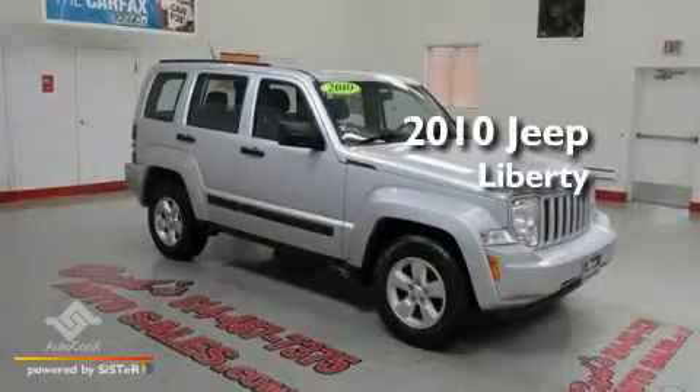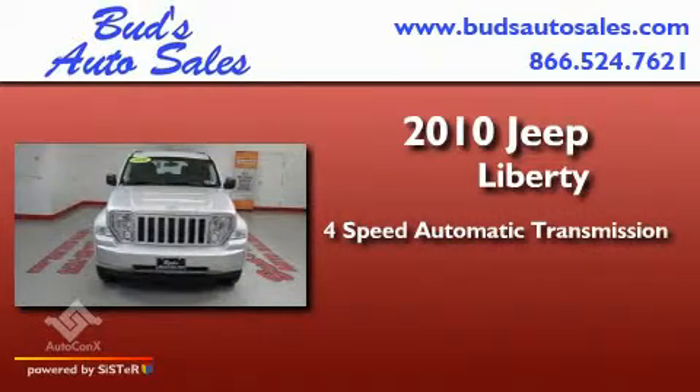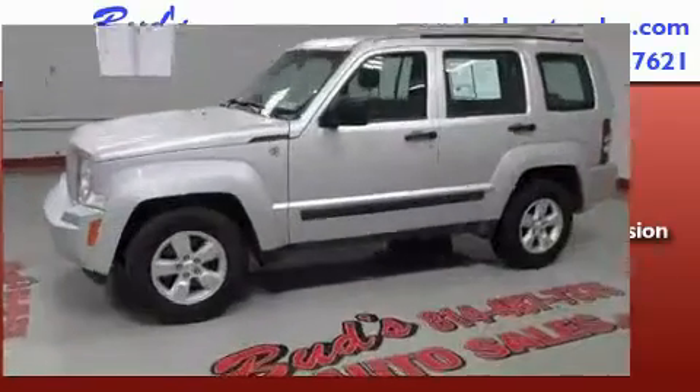This is a 2010 Jeep Liberty. This SUV has a 4-speed automatic transmission, a 3.7-liter V6, and 4-wheel drive.